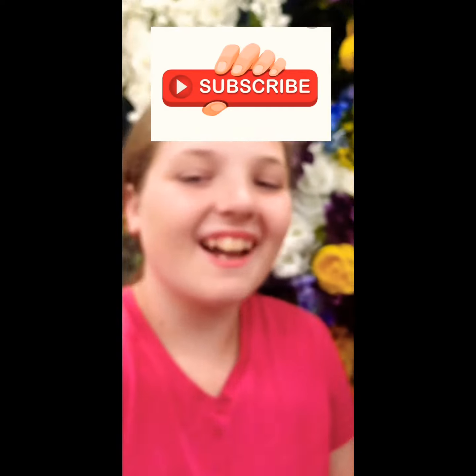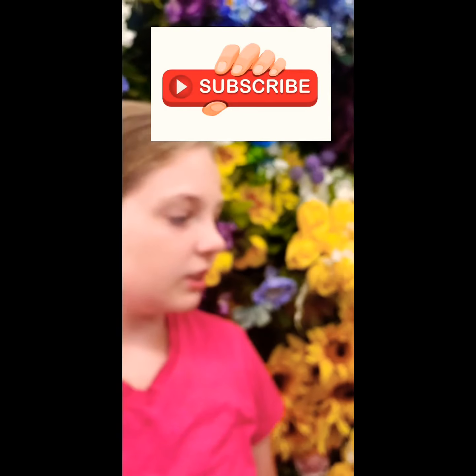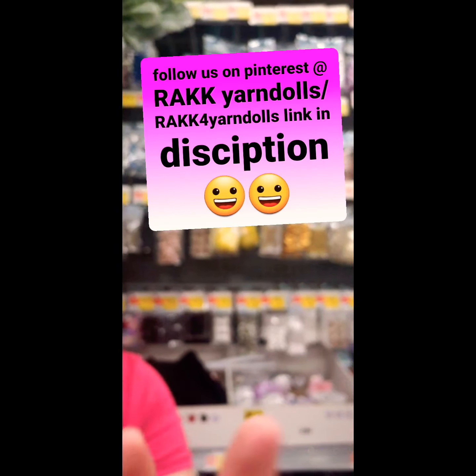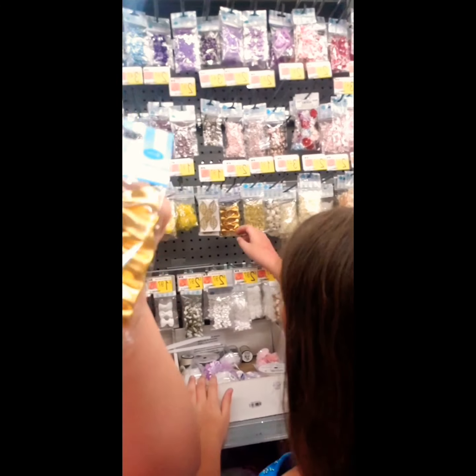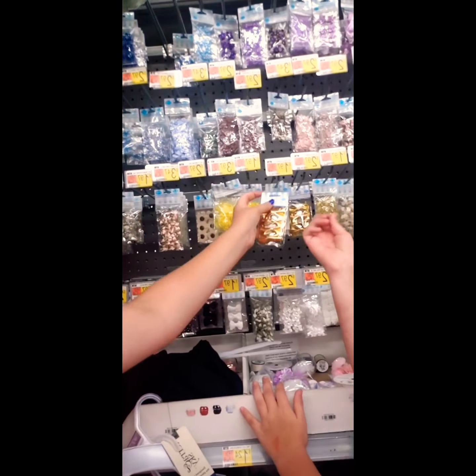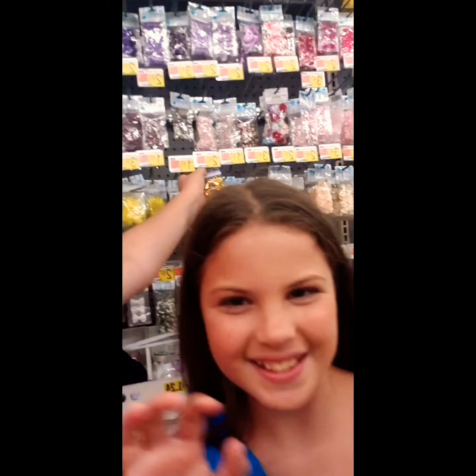Cactus. Tell us what yarn doll series we should come up with because we're thinking. I didn't think they'd have this many choices of things. These are some of the bows we were deciding on getting — really cute ones — but we decided on the pink ones because they're so cute.